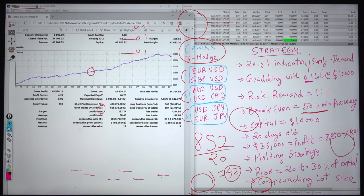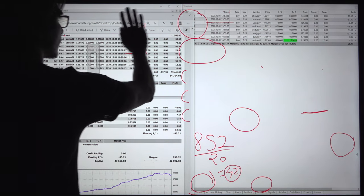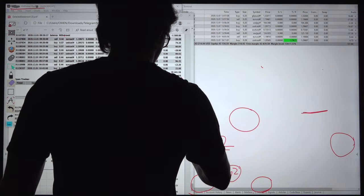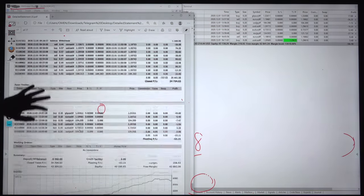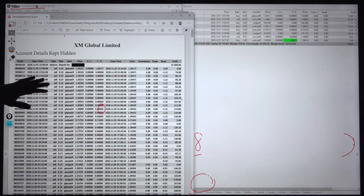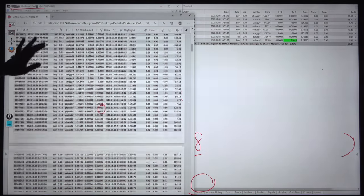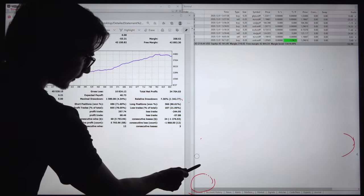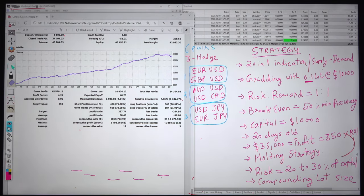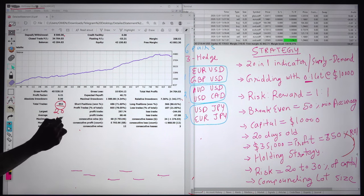We will now study the statement of this account. This is the same account as we have seen here. The deposit and the order IDs can confirm from the ticket number. All order IDs started with 0.1 lot size. Total number of trades: 852 trades in 20 days. If you divide by 20, you get around 42.6 trades per day.